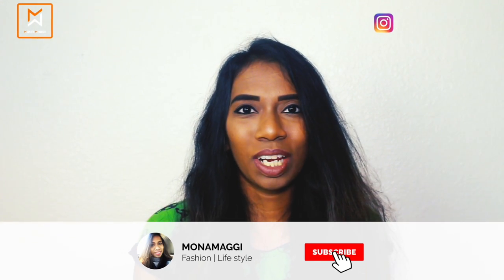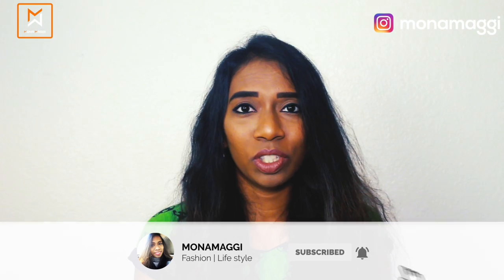Hi everyone, welcome back to my channel! Today's video is going to be a monthly favorites video where I go over the items I've been enjoying through the month of July. It includes anything from skincare, makeup, dresses, shoes, handbags, and everything I like. If you're new here, hi, I'm Mona. Please subscribe to my channel and hit the like button if you enjoy today's video.